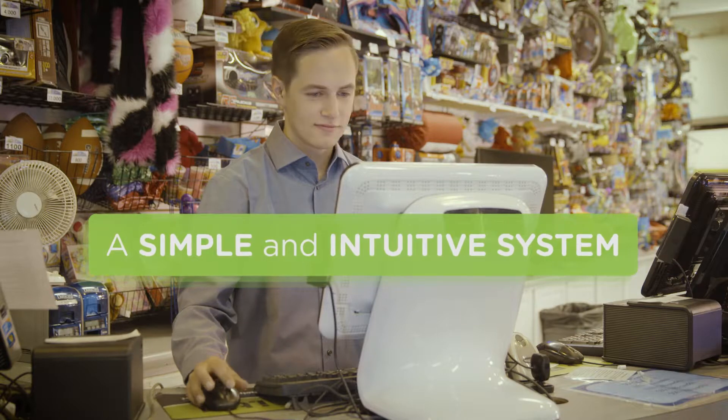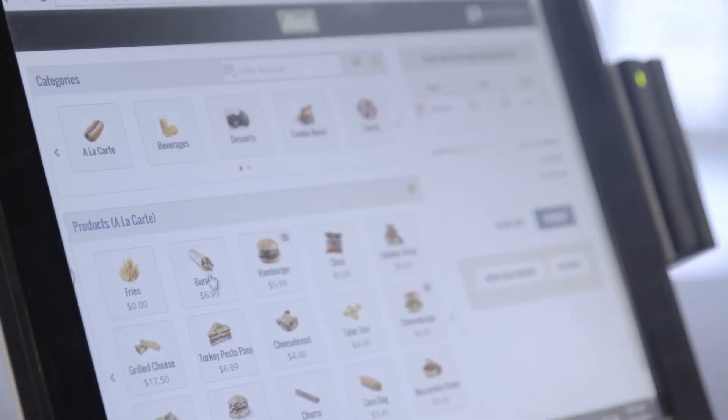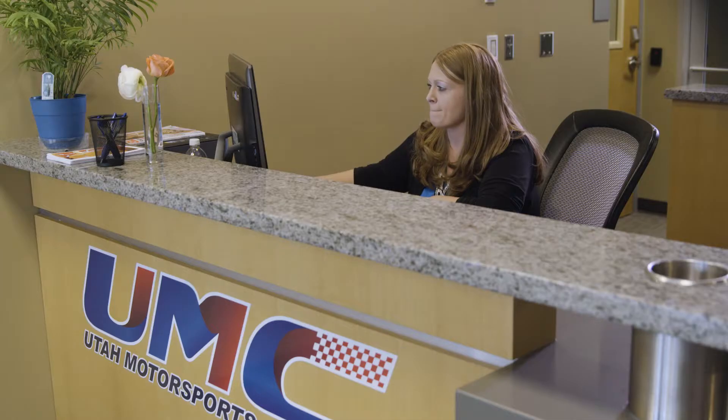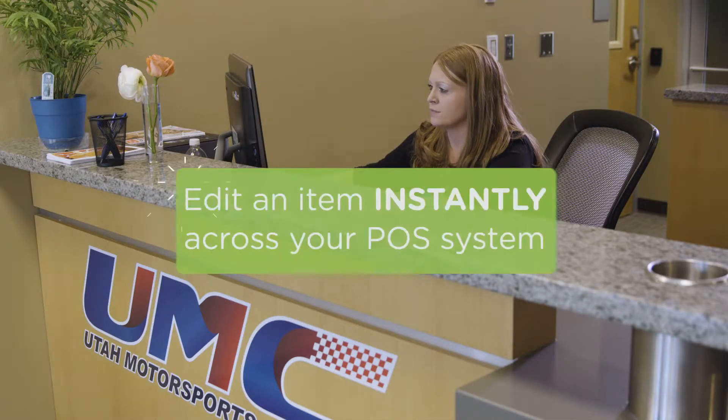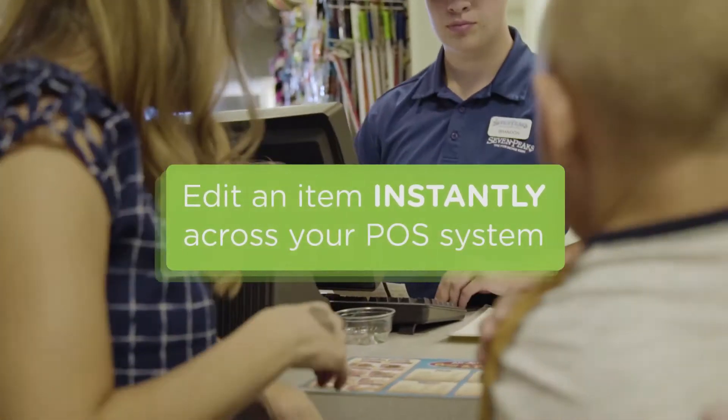With a simple, intuitive system, Aluvi allows you to take orders quickly so you can focus on your customers. Aluvi's POS module enables you to run your food and beverage stations and gift shop registers with ease. And using the power of the cloud, you can edit or change an item instantly for all registers, even in the middle of a busy shift.